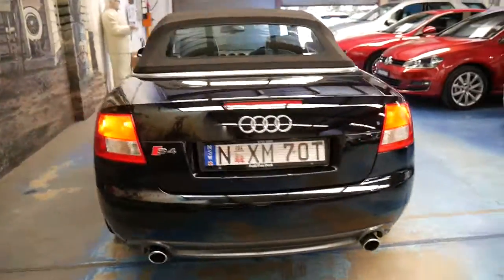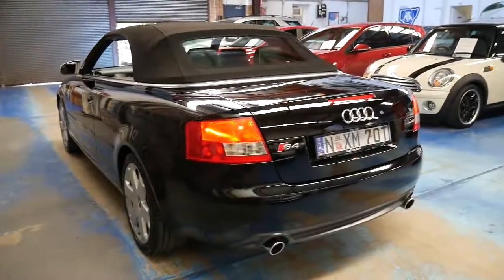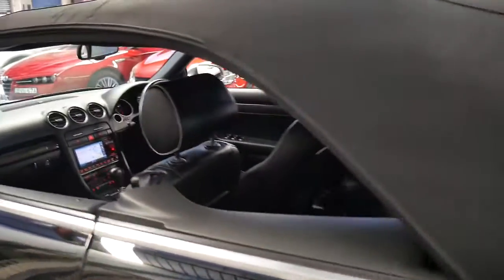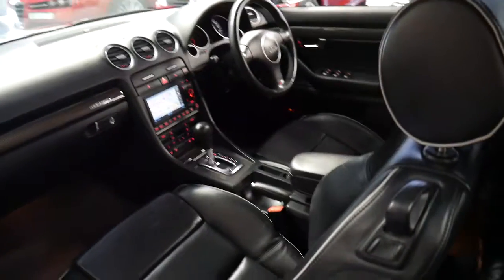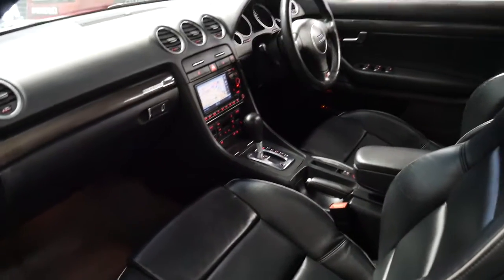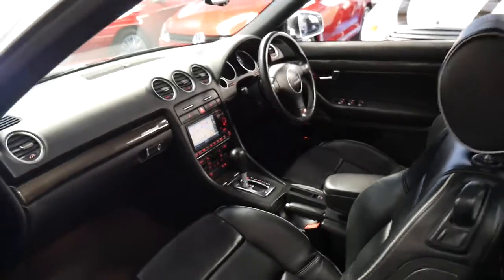It's got parking sensors. I actually can't find a single dent, mark or scrape whatsoever on this car — it's in absolutely amazing condition. It looks very nice with the white piping on the seats around the edges. It's got dual zone climate control, a very good service history, and a Bose sound system.